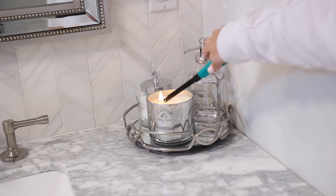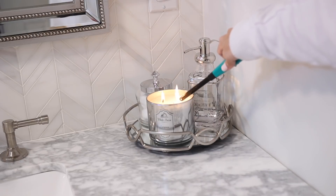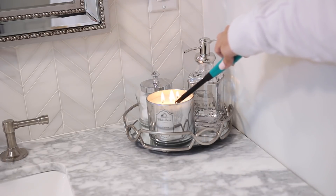All right, before we get into doing the full tour, I am of course just going to light a candle. I always feel like that really sets the mood and helps with the smell — of course smelling beautifully in the room and your new space.